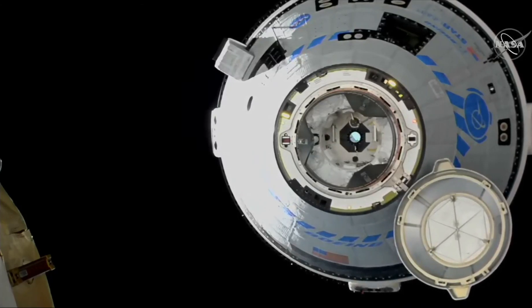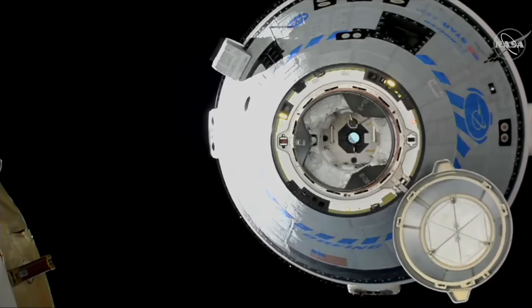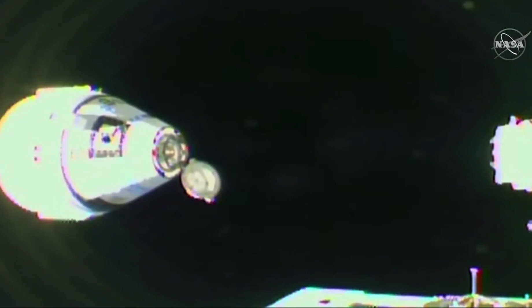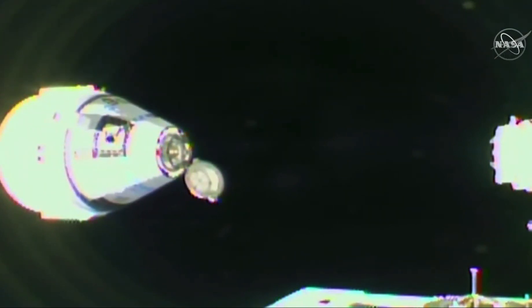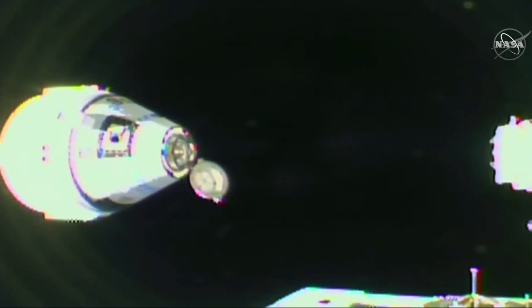Starliner inside 10 meters, and on the move at 0.04 meters per second. It'll take four minutes to close this distance of what is now less than nine meters to the International Space Station's forward port.